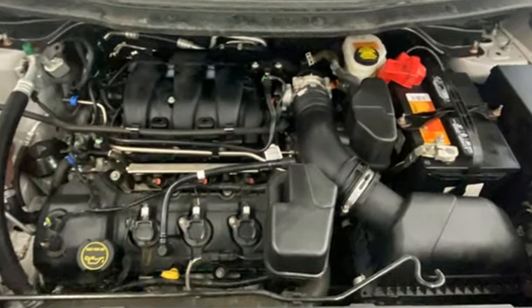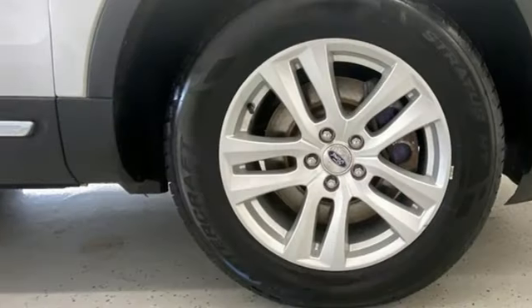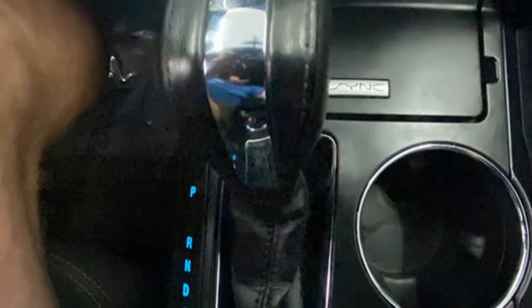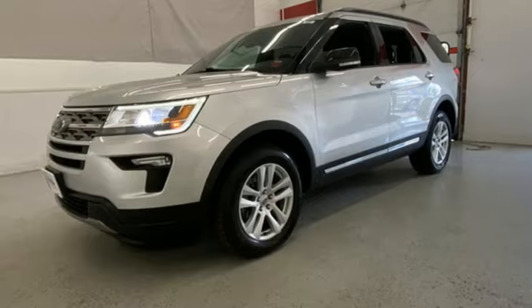Features include automatic transmission, manual tilting steering column, Bluetooth wireless audio streaming, rear parking sensors, manual telescoping steering column, AppLink, SYNC external memory control, aluminum wheels, Bluetooth, and V6 engine.